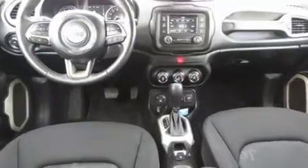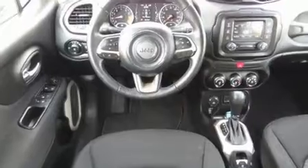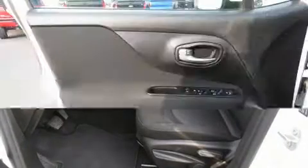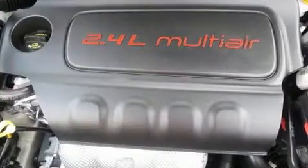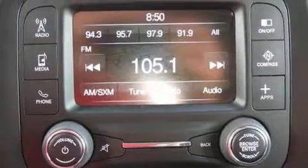Jeep ensures the safety and security of its passengers with equipment such as dual front impact airbags, front side impact airbags, traction control, brake assist, anti-whiplash front head restraint, ignition disabling, and four-wheel disc brakes with AVS. For added security, dynamic stability control supplements the drivetrain.